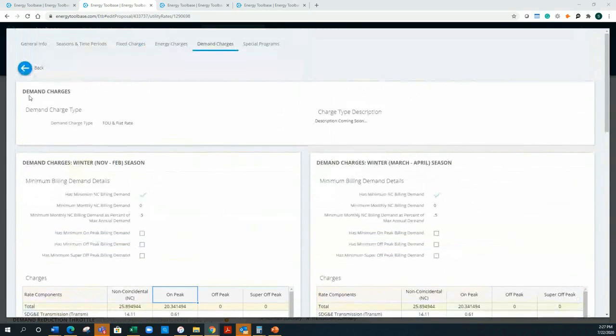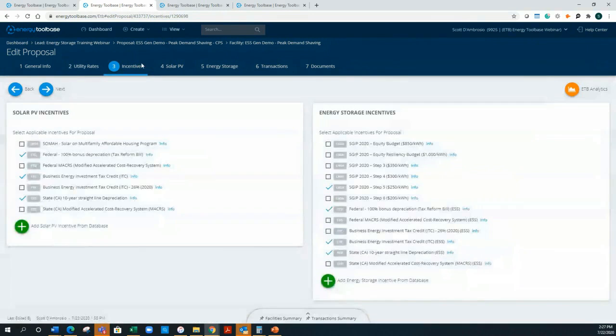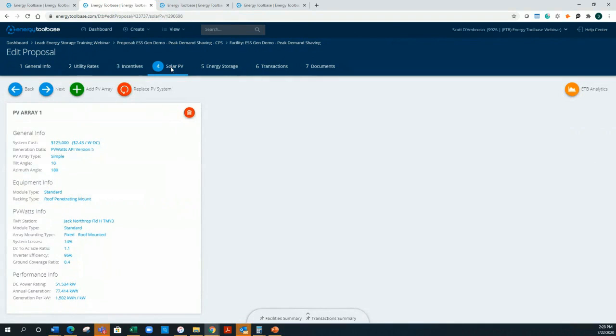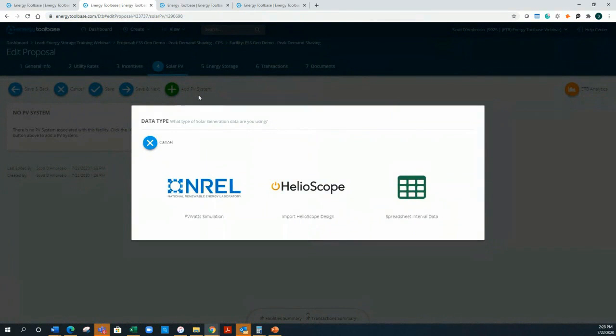Step 2 also includes a rate switch analysis — our platform can consider different rate schedules and model the effects of moving from one to another. Step 3 is incentives — we have a full database of incentives that are constantly updated. Step 4 is for the energy system — we can create storage-only, hybrid, or solar-only proposals. We integrate with PVWatts and Helioscope, or you can use any production software and give us that 8,760-hour data.